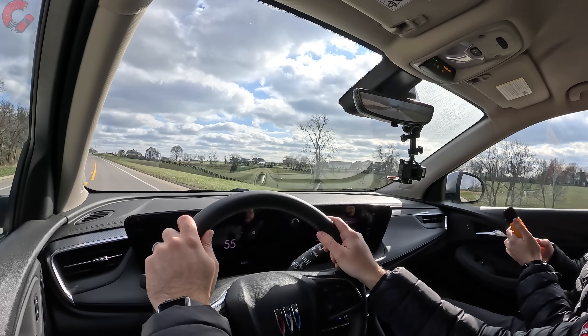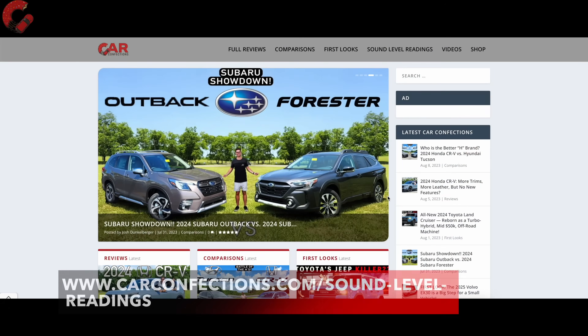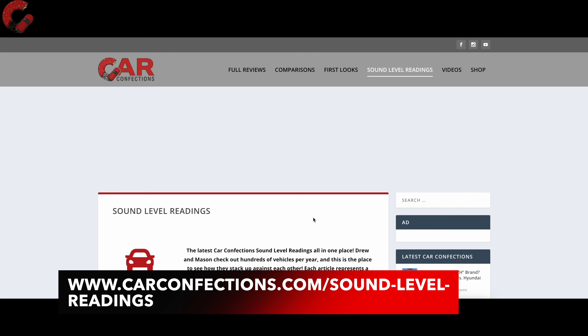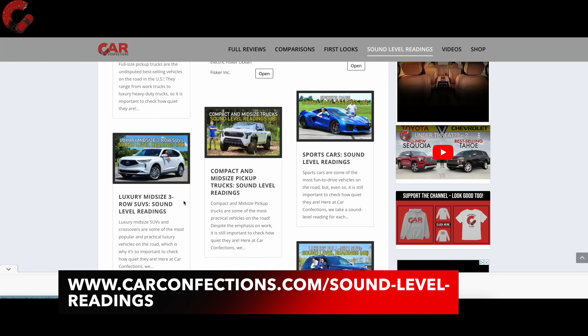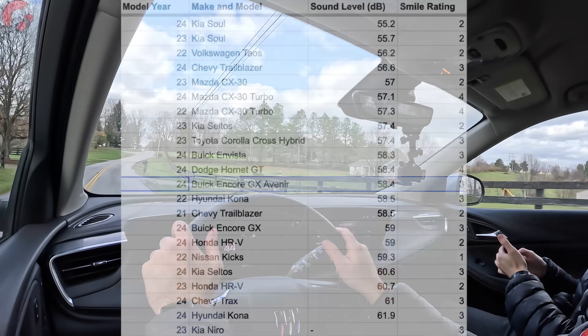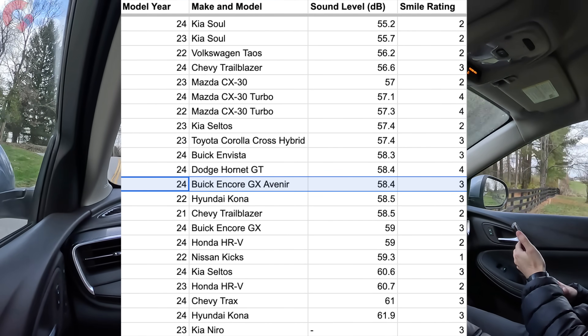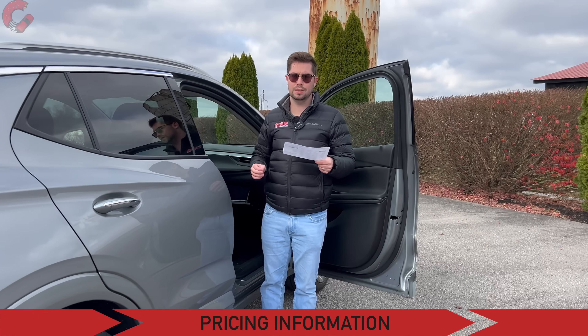For the sound level reading at 55 mph we got 58.4 decibels. On carconfections.com/sound-level-readings you can compare all the competition in a spreadsheet. At 58.4 decibels, it positions between the Toyota Corolla Cross Hybrid and the Buick Envista in the segment. The warranty is a 3-year/36,000-mile basic warranty, a 5-year/60,000-mile powertrain warranty, and Buick includes one year of complementary maintenance.